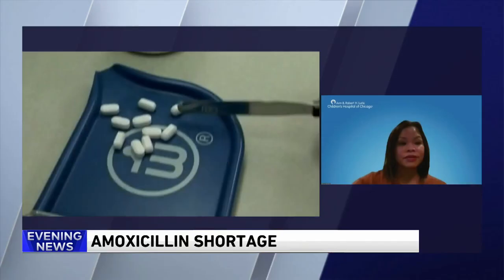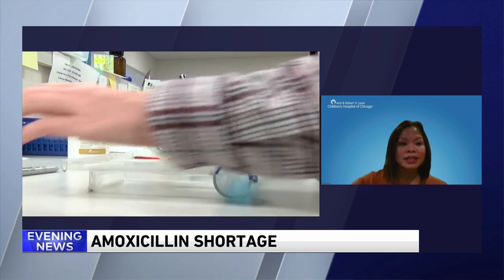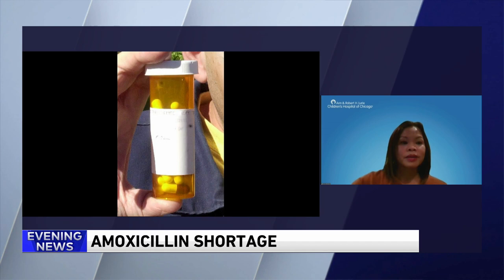Our recommendation for parents and families is to talk to your physicians about other options that may be available and appropriate as an alternate to amoxicillin. Parents should call outpatient pharmacies before going to get their prescription to make sure it is available. For the pediatric population in particular, the liquid formulation is the most impacted, so you can always ask your community pharmacy if they are willing to compound a suspension from the capsule or tablet.